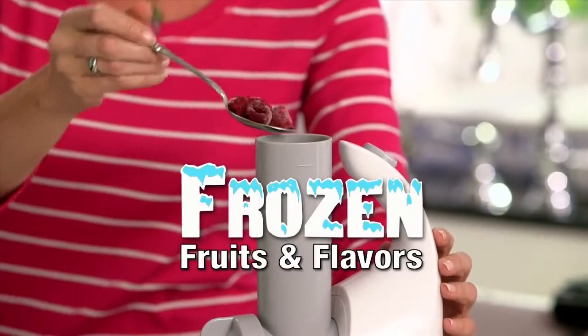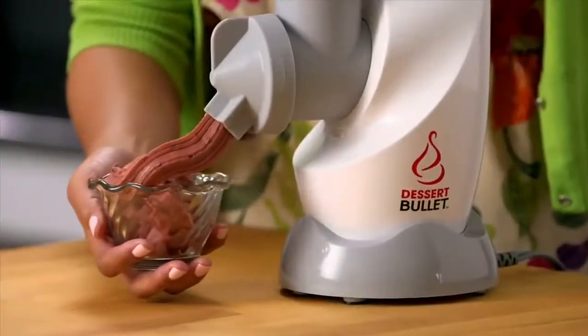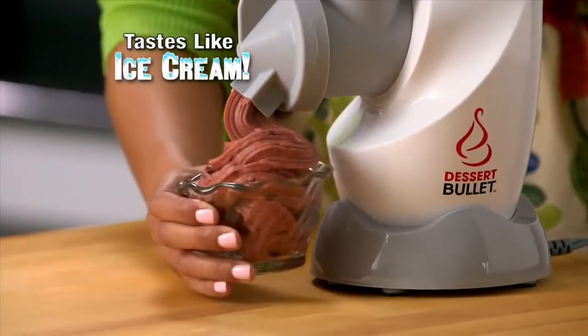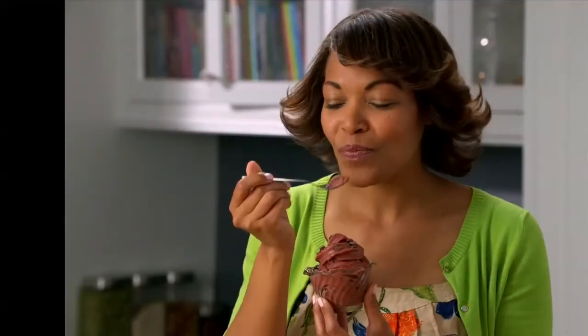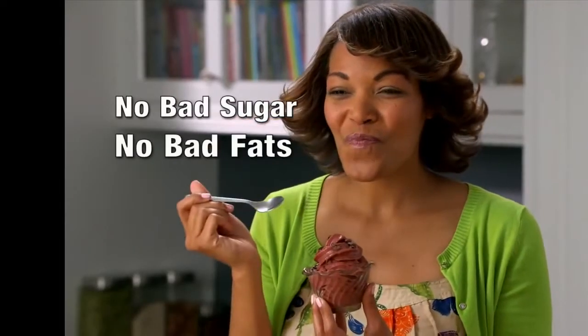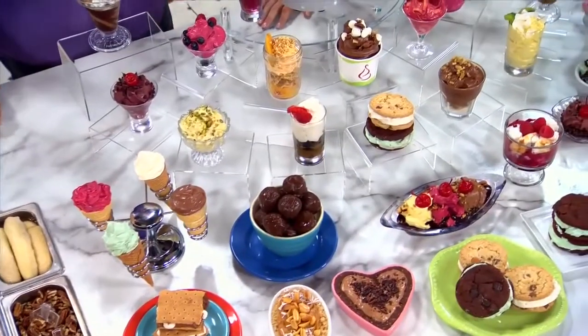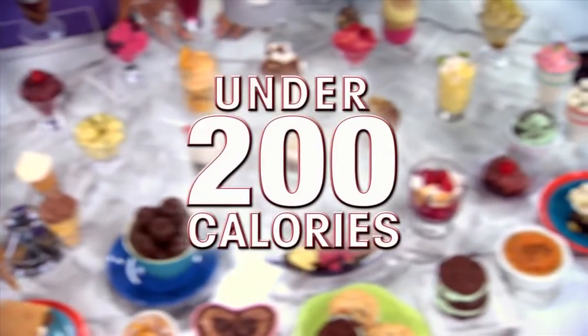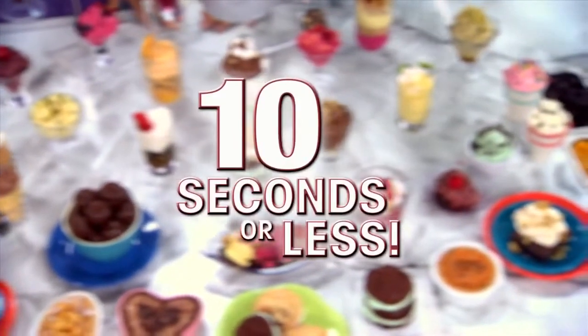The Dessert Bullet turns ordinary frozen fruits and flavors into a rich, thick, creamy, delicious dessert that tastes just like your favorite ice cream and dessert from the store, but without the added sugar, dairy fat and all those calories. With the Dessert Bullet you can make over 90 delicious decadent desserts all under 200 calories in 10 seconds or less.